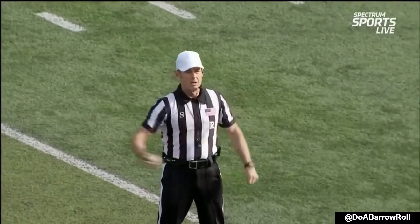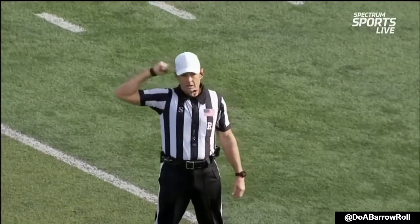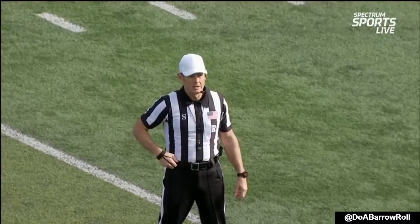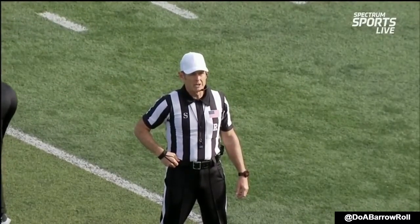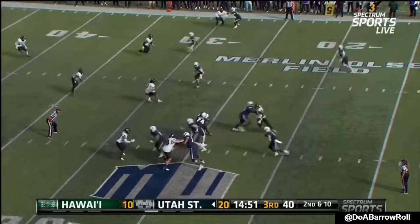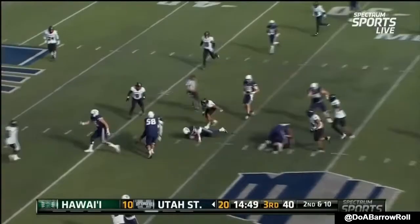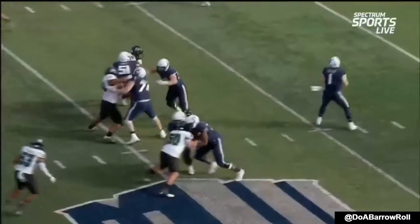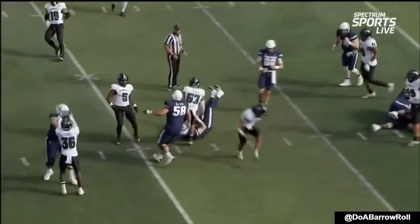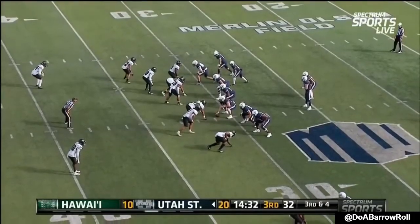Personal foul — targeting on the defense, number 53. That previous play is under further review. They got Noah in motion, Bonner fakes the throw, and he's going to run it up the loop. It's really a nice play in terms of the deception, the freeze. Stop that inside running game — they're going to need him.